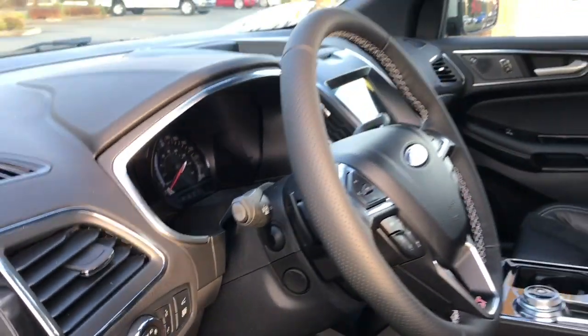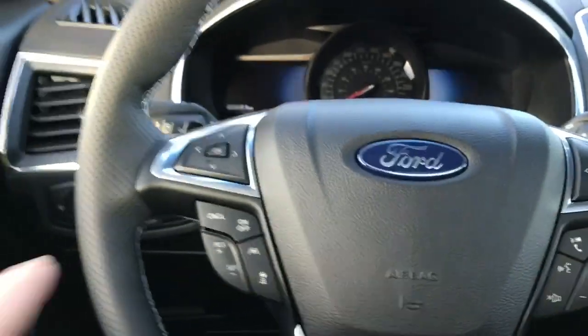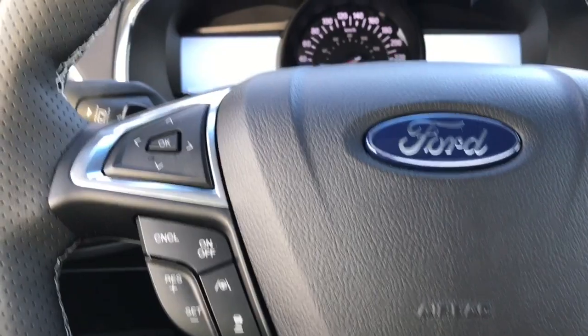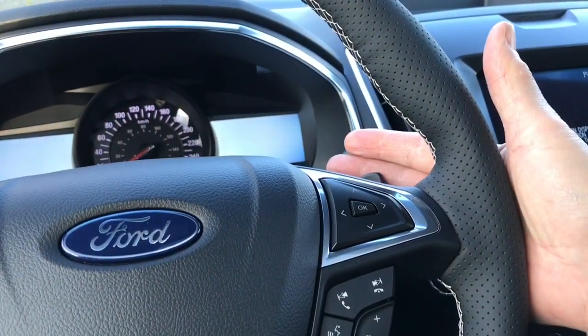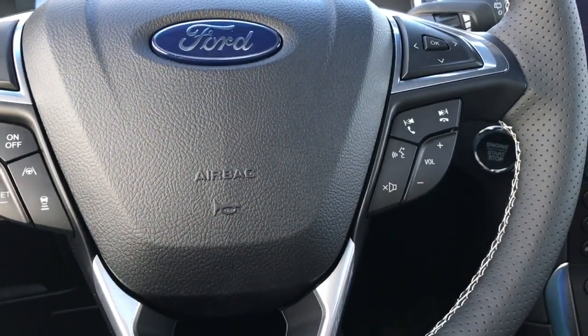You have a power tilt and telescoping steering wheel. On the face of the steering wheel are your dash controls, adaptive cruise control with stop and go and lane centering — that's your lane centering located here. You also have paddle shifters, one on the left and the other on the right. This is for your media, volume and hands-free dialing.